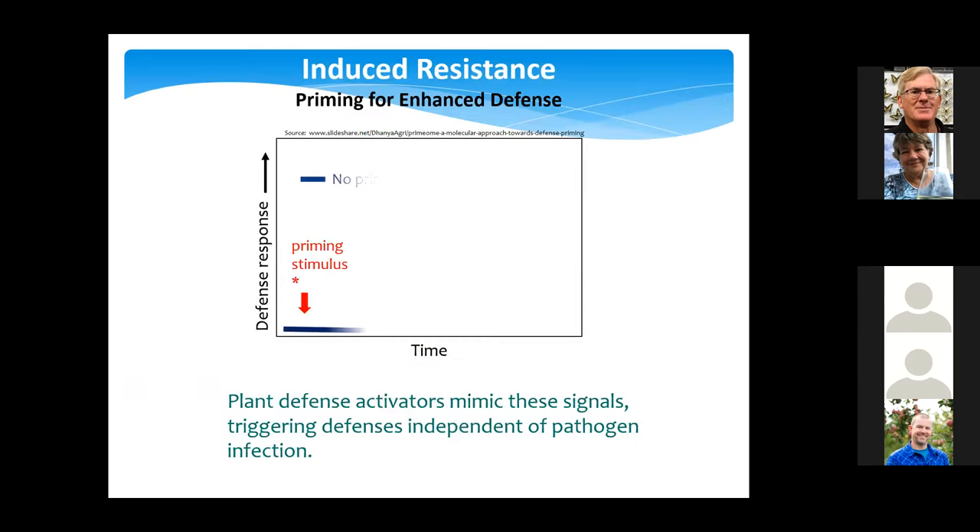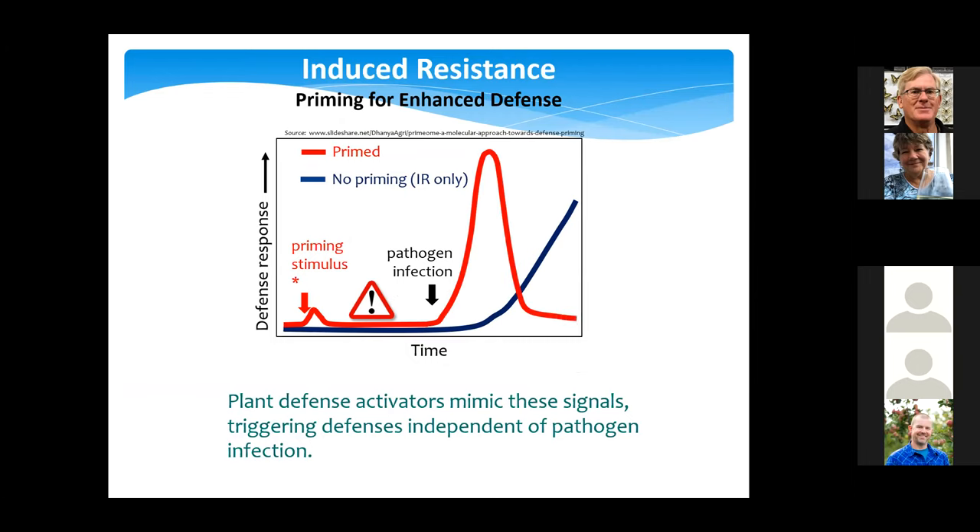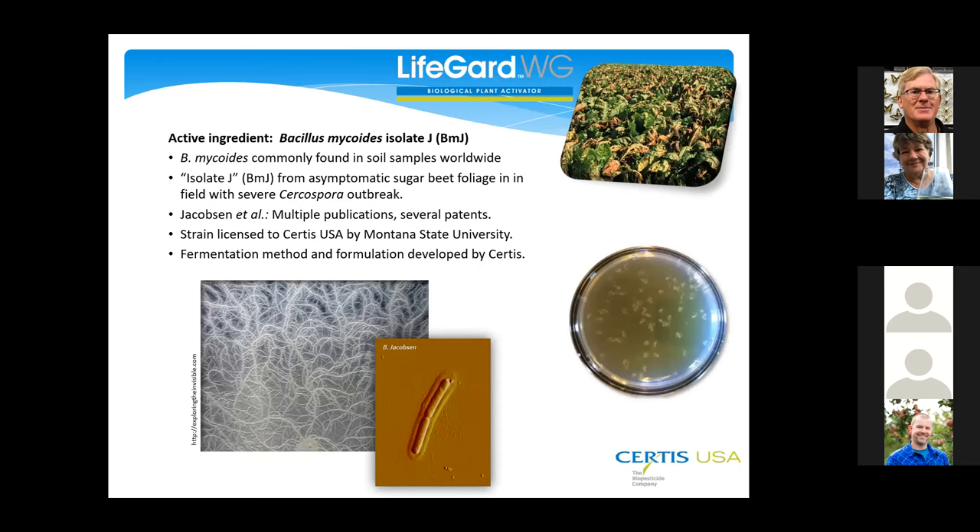With a normal plant under attack, it starts to upregulate these defense systems, but we know they can take a day or two to be fully active — and often with disease, a day or two is too much. So what we try to do with LifeGuard — this priming, or plant defense activator priming — is get in before the disease is there or while it's under control by another mode of action. When the plant sees the pathogen again, it reacts much faster and there's much better protection.